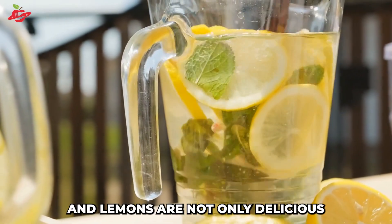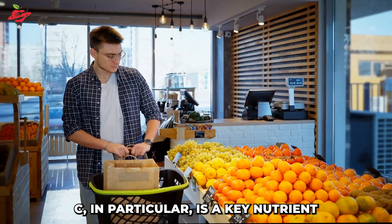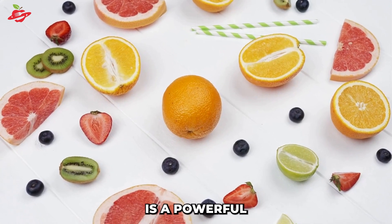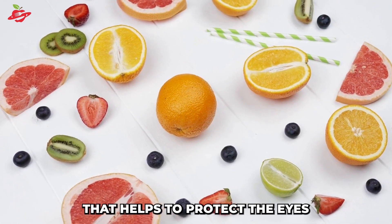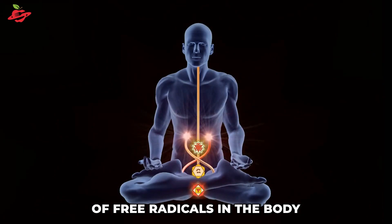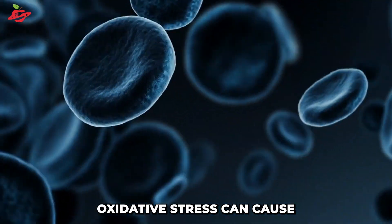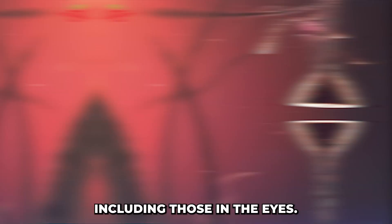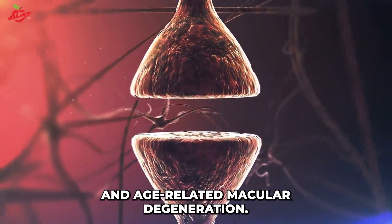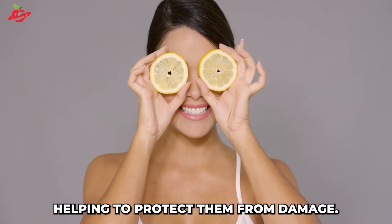Citrus fruits like oranges and lemons are not only delicious, but also packed with essential nutrients for maintaining good eye health. Vitamin C, in particular, is a key nutrient that is abundant in these fruits. This water-soluble vitamin is a powerful antioxidant that helps to protect the eyes from oxidative stress and inflammation. Oxidative stress occurs when there is an imbalance between the number of free radicals in the body and the amount of antioxidants available to neutralize them. If left unchecked, oxidative stress can cause damage to the cells in the body, including those in the eyes, increasing the risk of eye problems such as cataracts and age-related macular degeneration. Vitamin C neutralizes free radicals and reduces oxidative stress in the eyes, helping to protect them from damage.